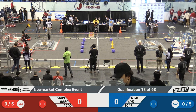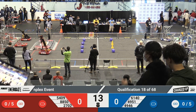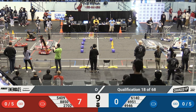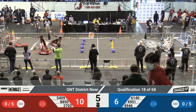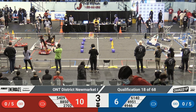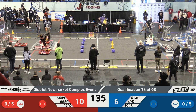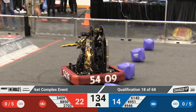We are starting in 3, 2, 1, go! Alright, welcome to match number 18. Just one of the most exciting matches today because we have two of the top 1-to-8 ranked teams on the field: 2702 ranked number 4 and Chargers ranked number 8. Let's see what they do and if they can keep their rankings going.